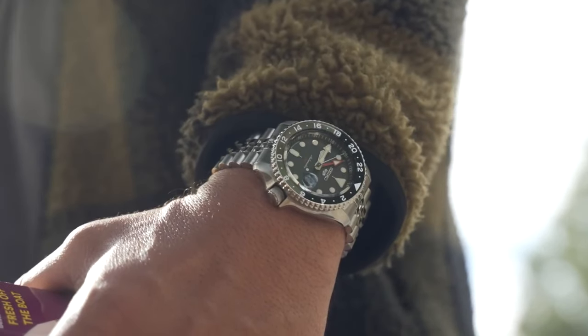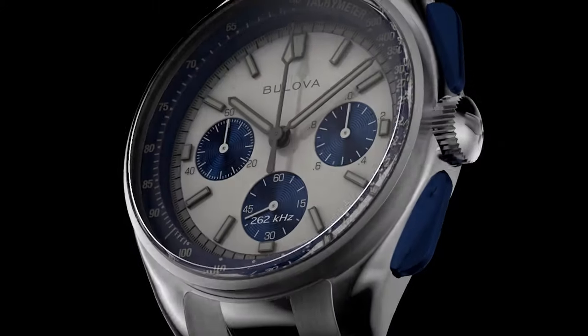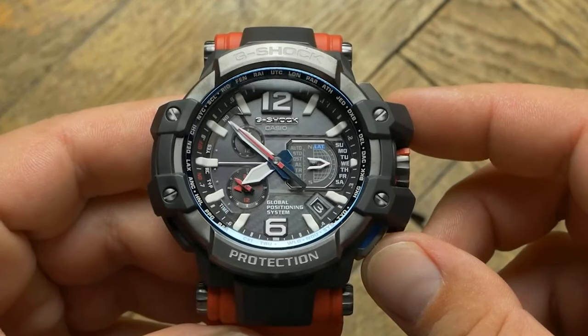Is it functionality or is it style? Whatever the case may be, we're going to talk about the 7 best pilot watches you can check out for yourself right now.